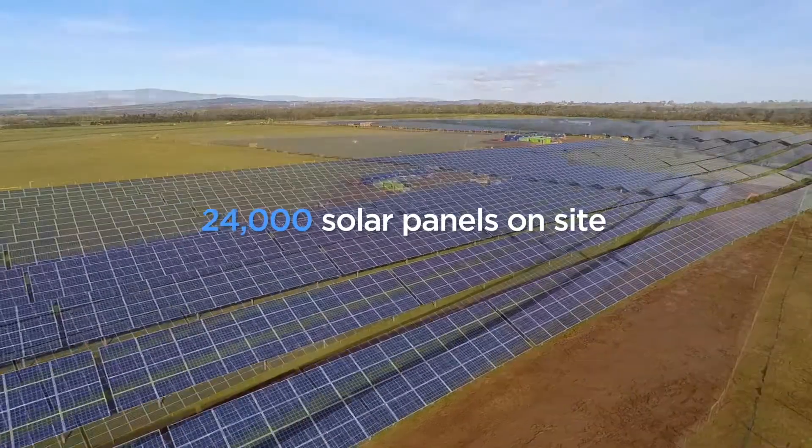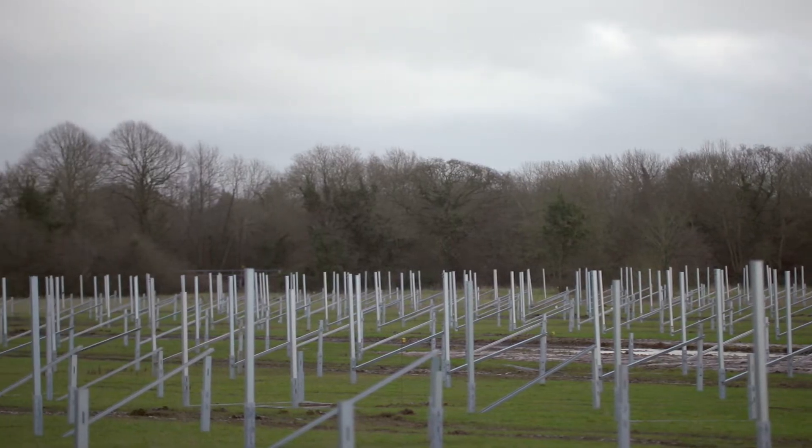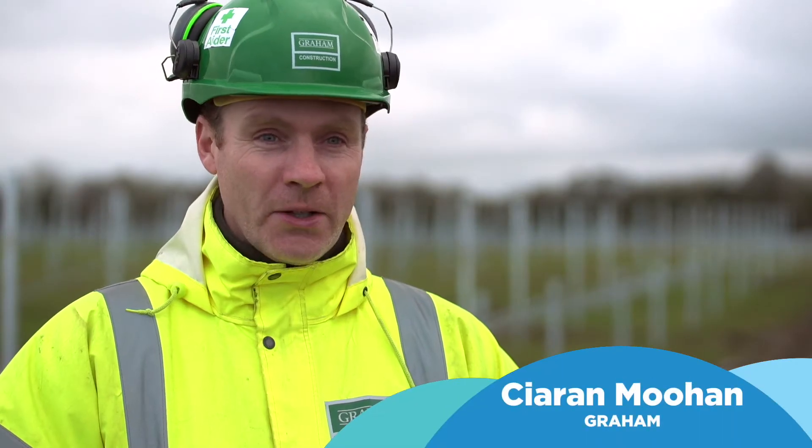It's actually located on a 33-acre site just on the eastern shores of Lough Neagh. There are 4,300 pile-driven posts to be installed for the structure to be mounted upon.